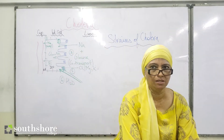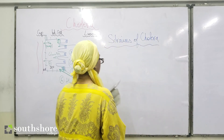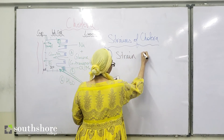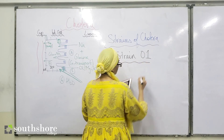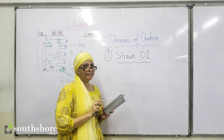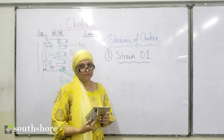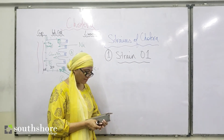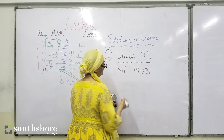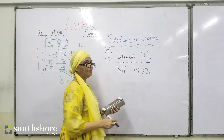Strain number one is called strain O1. It originated in Bangladesh and has caused six pandemics from 1817 to 1923.